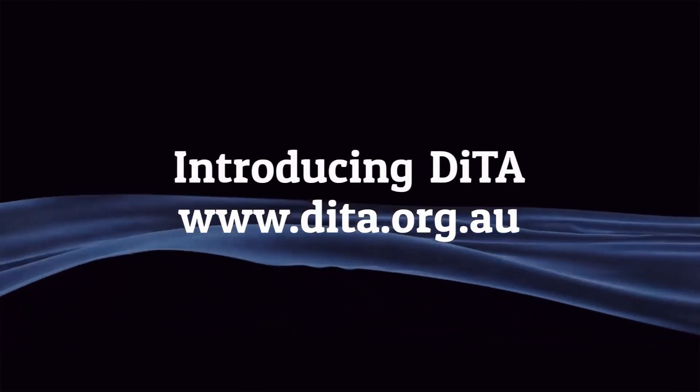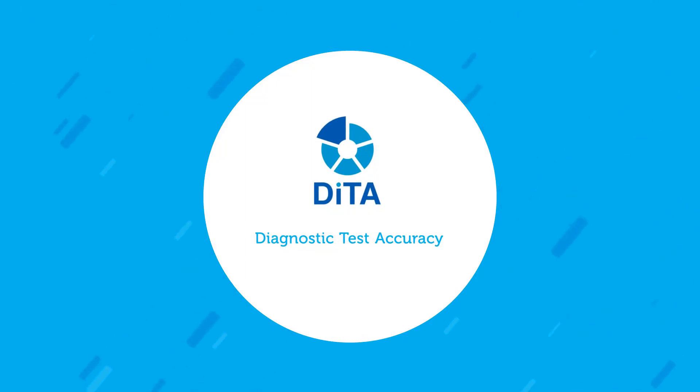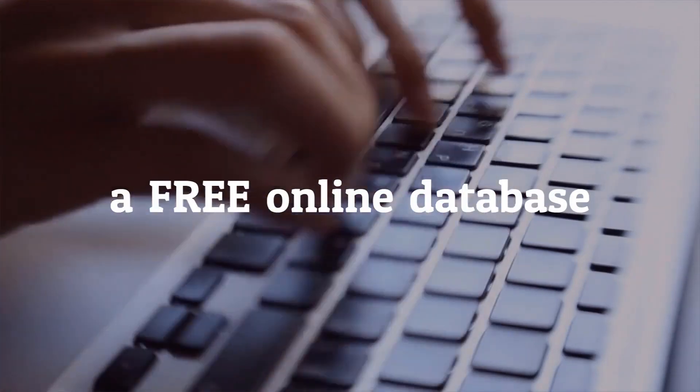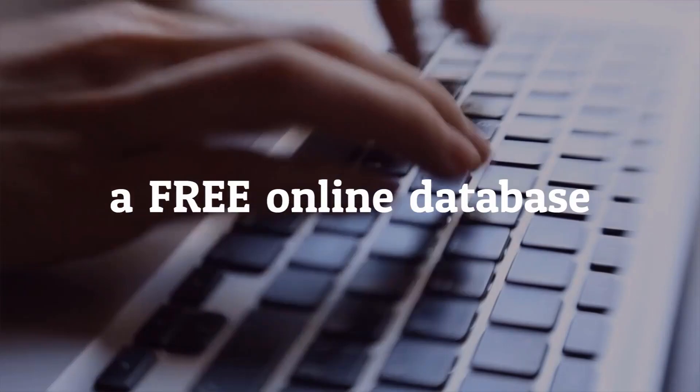This video is to introduce you to DITA. DITA is the Diagnostic Test Accuracy Database — a free database that indexes primary studies and systematic reviews that evaluate the accuracy of diagnostic tests used in physiotherapy practice.